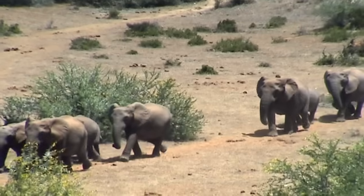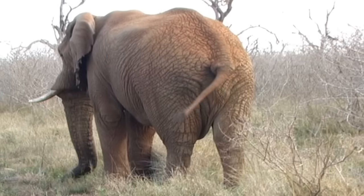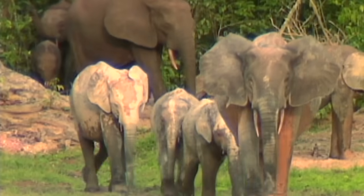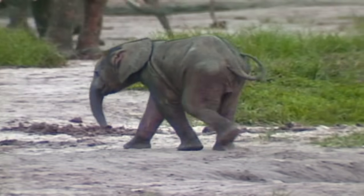Our organization, Save the Elephants, primarily looks at elephant decision-making through studying their movements. So if we can get inside the head of an elephant by interpreting the motivation for different movements, then we can understand their needs. And if we truly understand their needs, maybe we can meet these and secure their future.